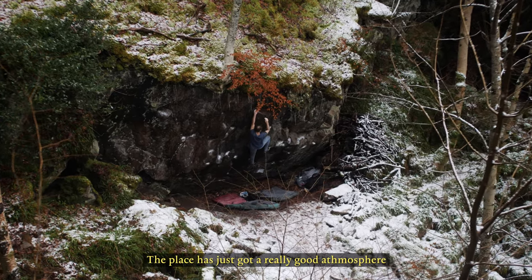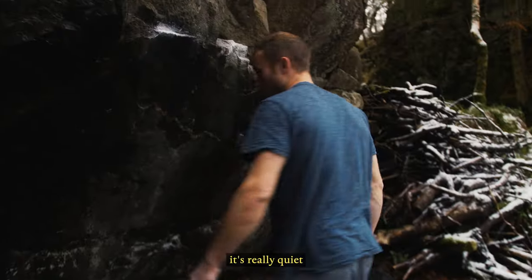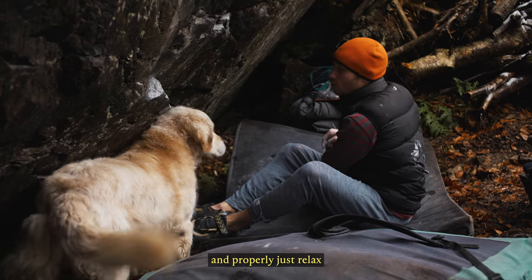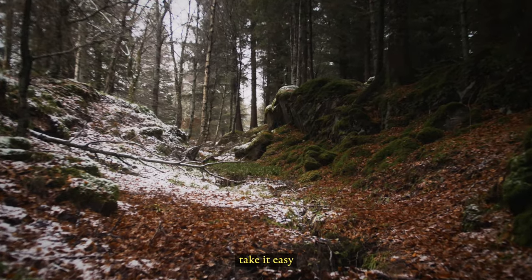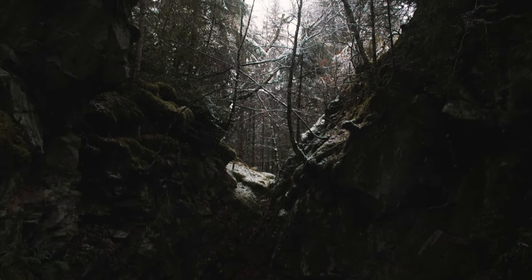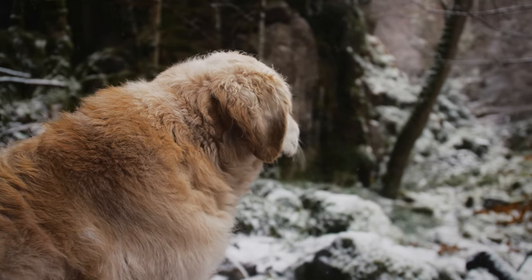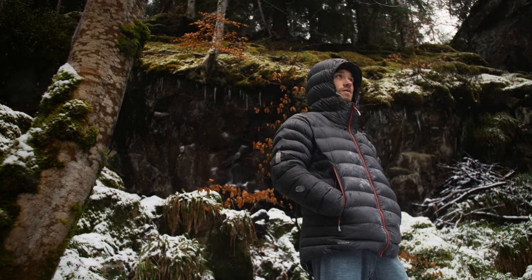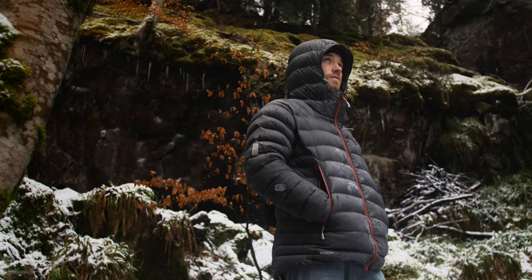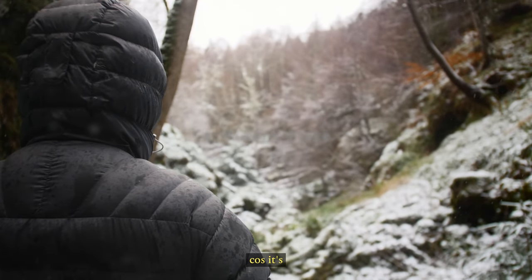The place has just got a really good atmosphere. You can come down, it's really peaceful, really quiet — it's way hidden down beneath the trees. You can just come down with the dog and properly relax, take it easy. I really appreciate the silence and the quiet. I just love it down here because it's so hidden away.